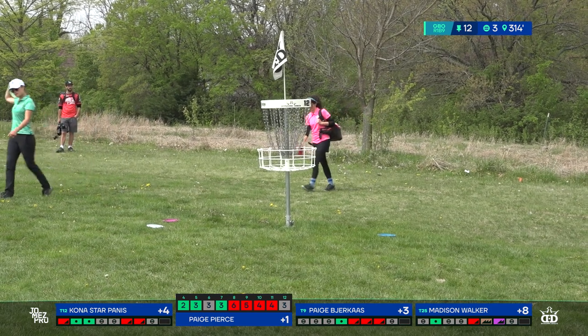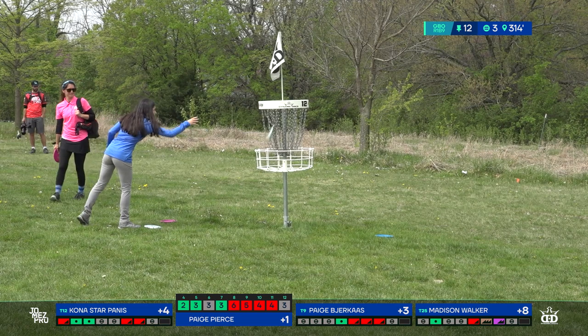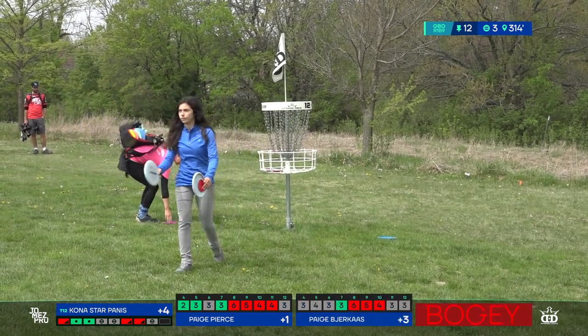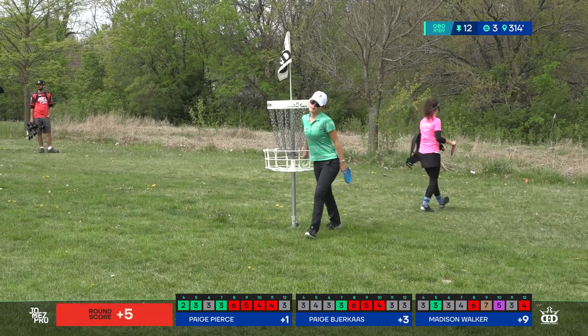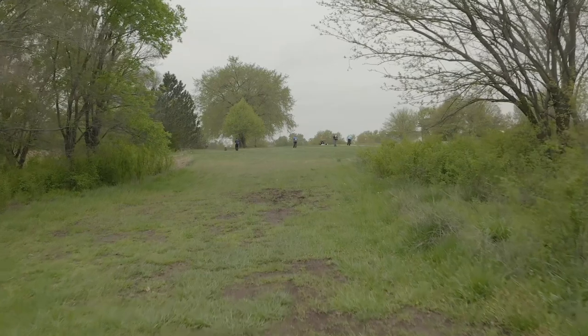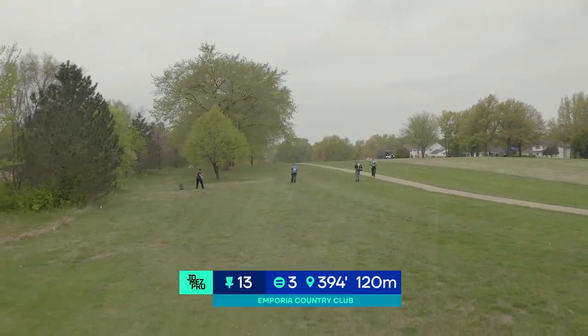There's a miss by Kona and by Madison. Being filmed by Jomez at one of our biggest tournaments of the year, there's got to be some nerves. I just want to speak that because people at home might wonder if we pros ever get more nervous — and the answer is absolutely yes, it still happens.